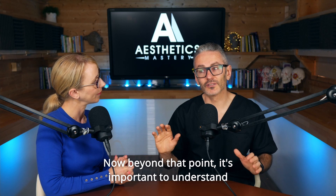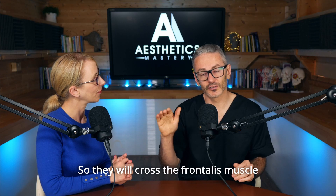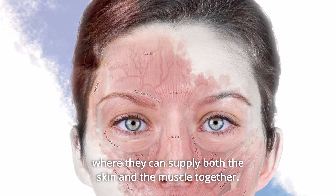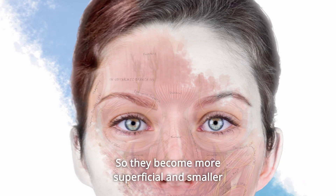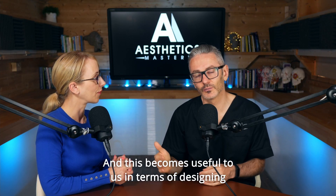Beyond that point, it's important to understand the vessels are making their way up more superficially. They will cross the frontalis muscle and then end up on top of the muscle, where they can supply both the skin and the muscle together. The nerves follow the same path, which is also useful to know. They become more superficial and smaller as they go up the forehead, and this becomes useful in terms of designing a safer injection pattern.